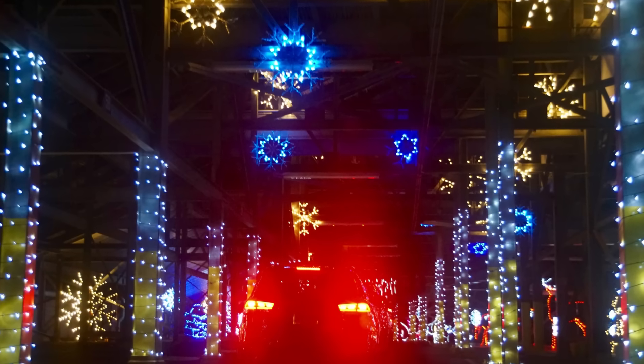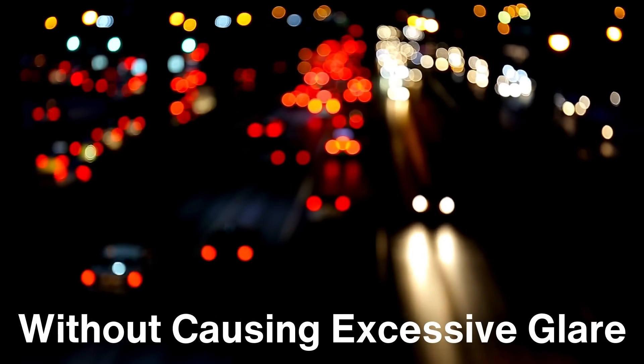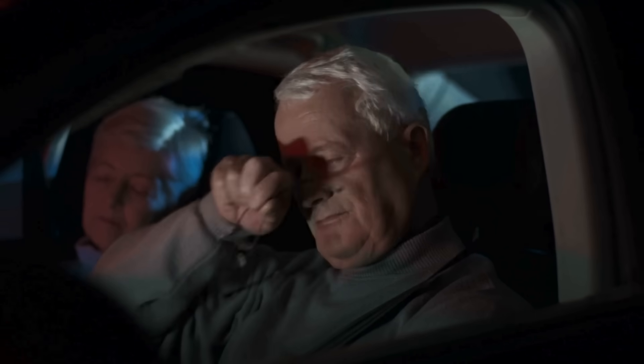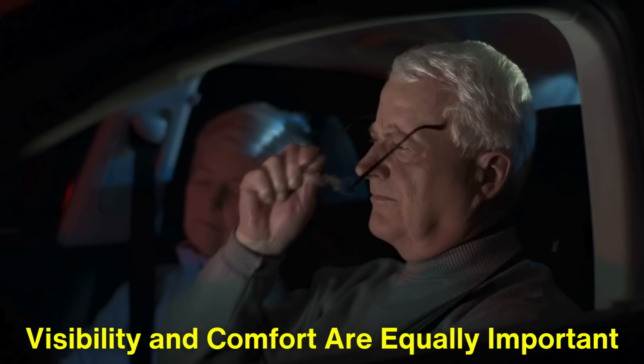Environmental factors also play a role in the choice of red for taillights. At night, when vehicle headlights illuminate the road, taillights need to be visible without causing excessive glare. Red light's lower intensity compared to white or yellow light makes it less harsh on the eyes, ensuring that it remains visible without overwhelming other drivers. This balance is crucial for nighttime driving, where visibility and comfort are equally important.